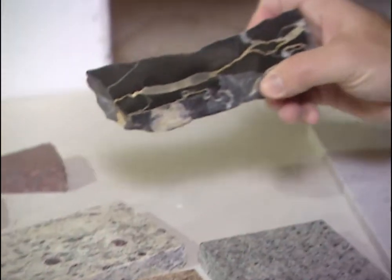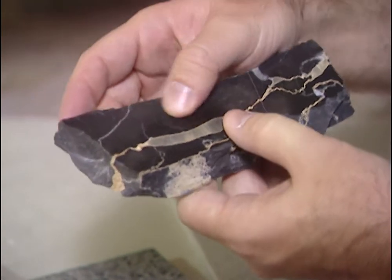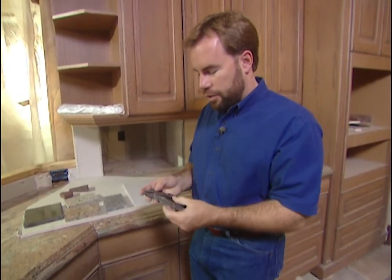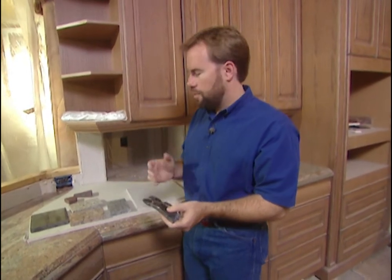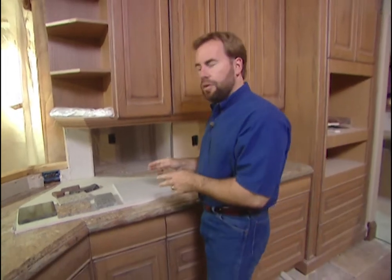If you want something a little different, you can go with marble. If you like the veins in your countertop, marble is good to work with. It's not quite as solid as granite, but it is still pretty strong since it's a stone — it scratches just a little easier. So if you have a lot of kids or do a lot of work with knives, marble may not be the right choice.